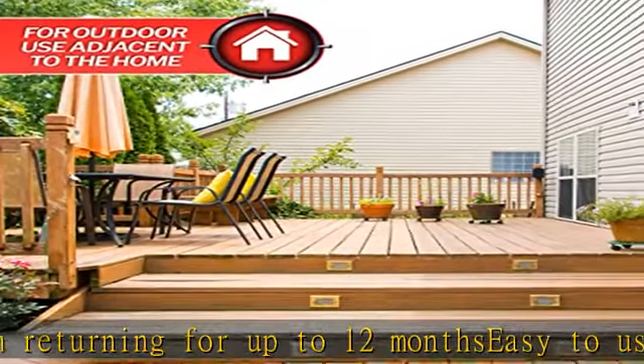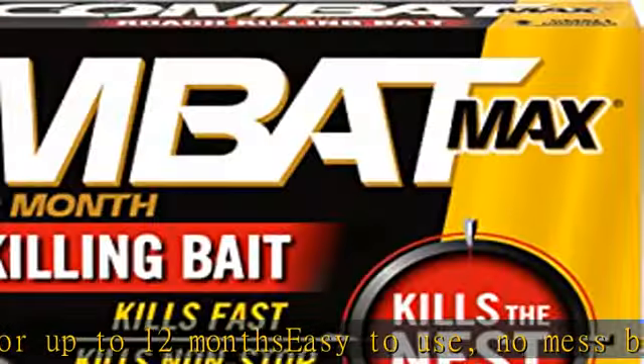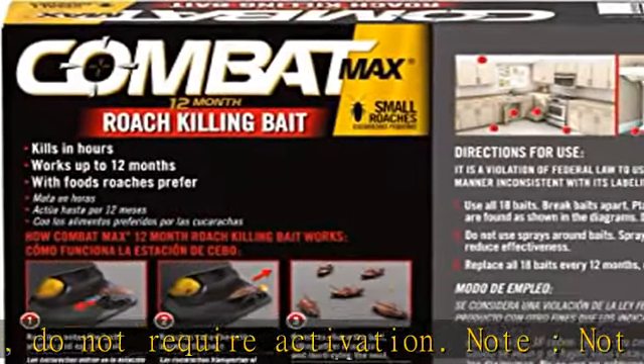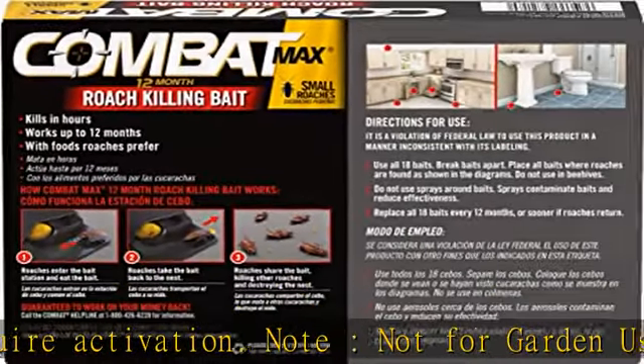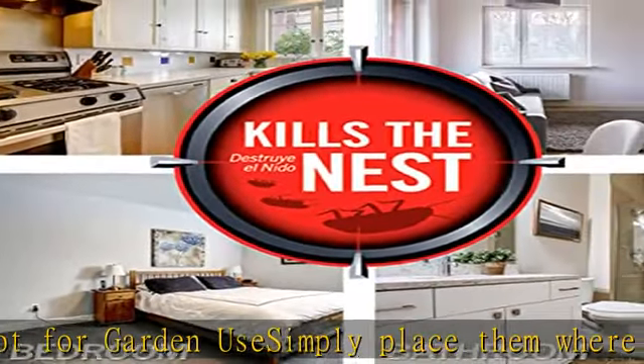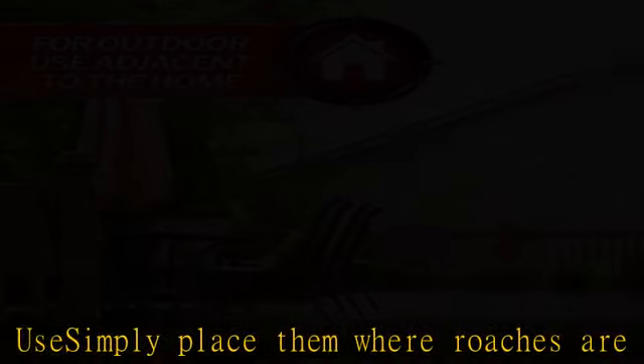Best used in areas like under sinks, behind toilets, and behind appliances — killing the ones you see and the ones you don't, and destroys the nest. 18 child-resistant bait stations are included. Place additional baits about one and a half feet away. Place baits carefully so they are touching the walls or corners.